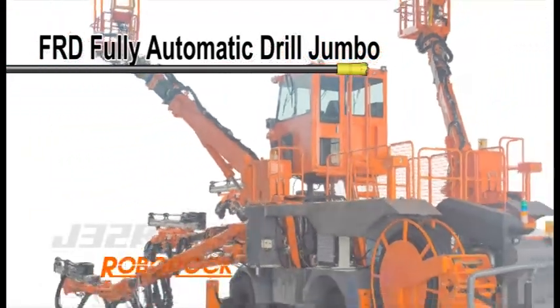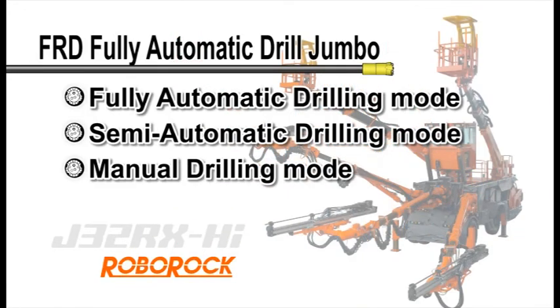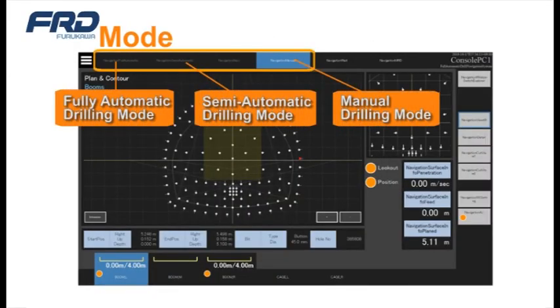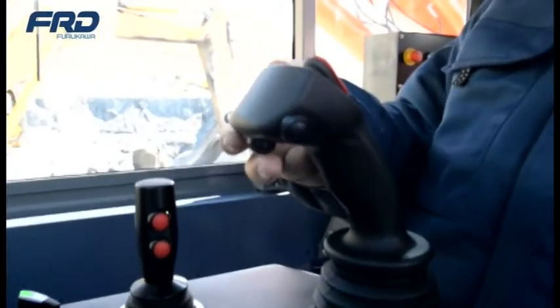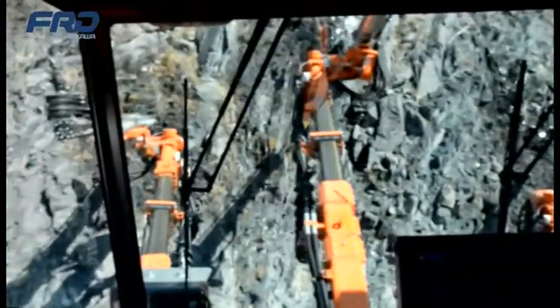The FRD Full-Auto Drill Jumbo can be operated in Full-Auto Mode, Semi-Auto Mode, or Manual Mode. This makes it possible to work efficiently at various sites according to the situation. When selecting each device by switch operation, each boom will start drilling in place.